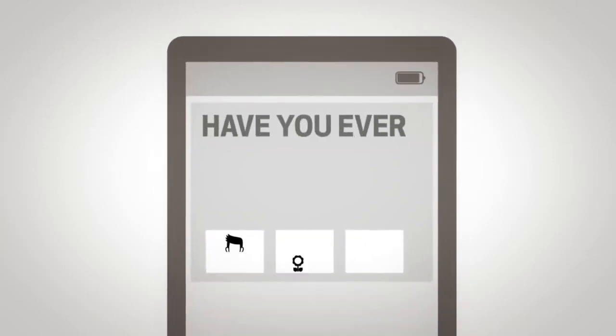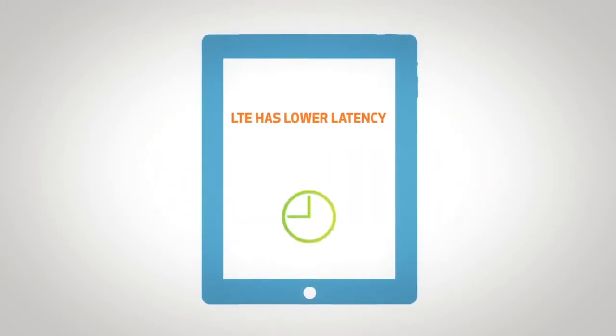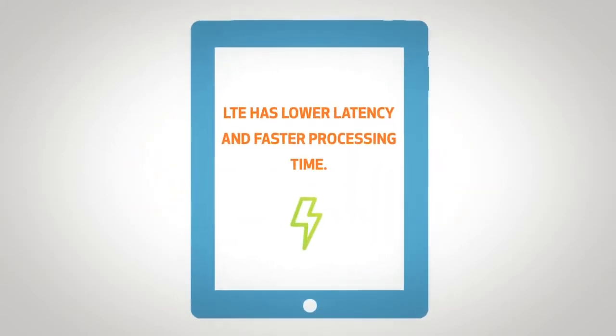Faster response time. Have you ever experienced a slight lag before a webpage or file starts downloading? That's latency. LTE has lower latency and faster processing time.